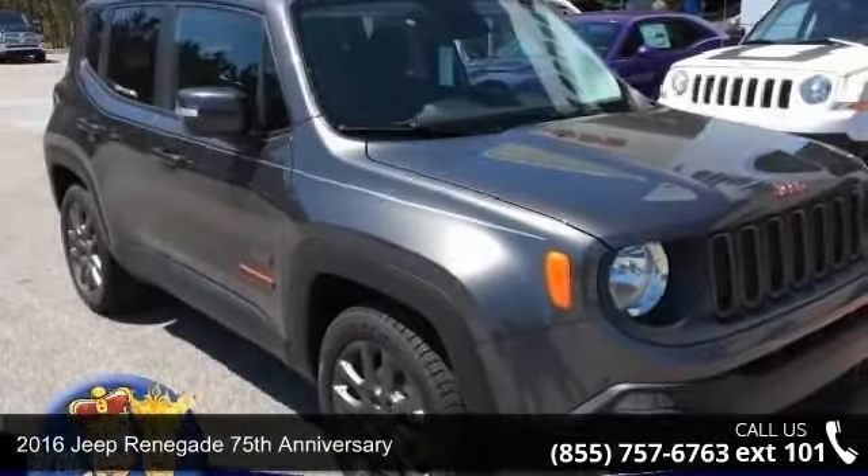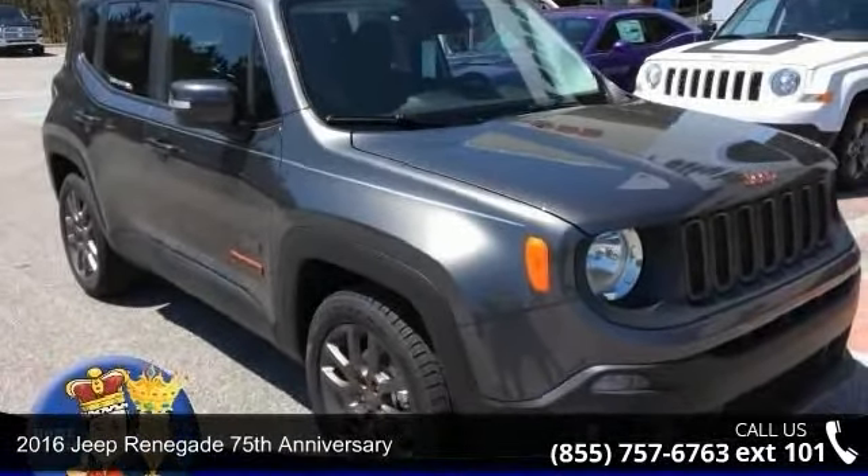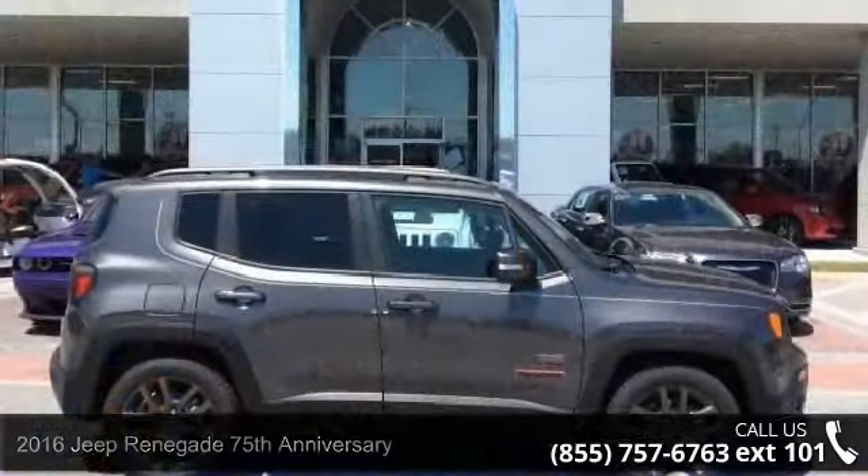Step into the 2016 Jeep Renegade. If you are looking for a first-rate auto, this one could be yours today.